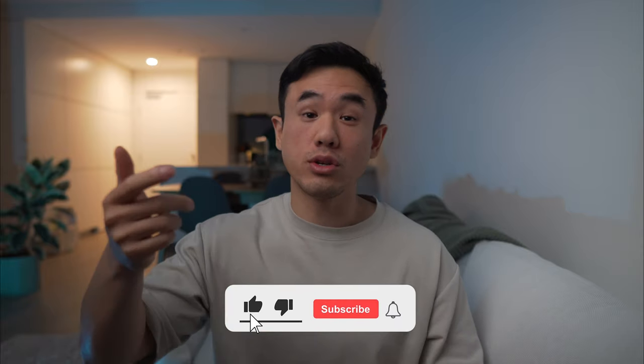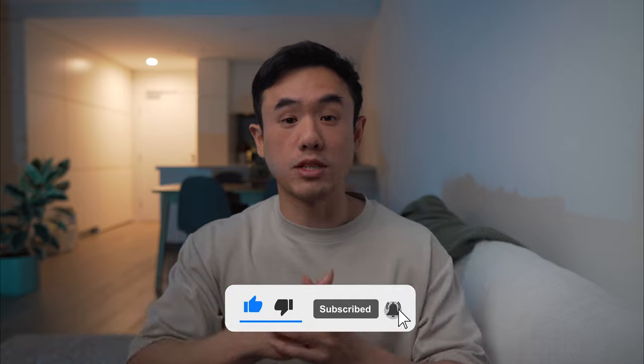And that's going to be the end of my credit card tier list. Hope you guys enjoyed the video. If you found anything useful, make sure to hit that like button and consider subscribing for more credit card content in the future. I'll see you guys in the next video.